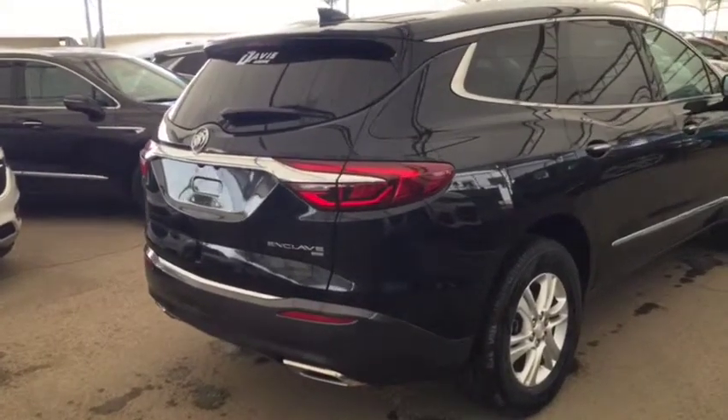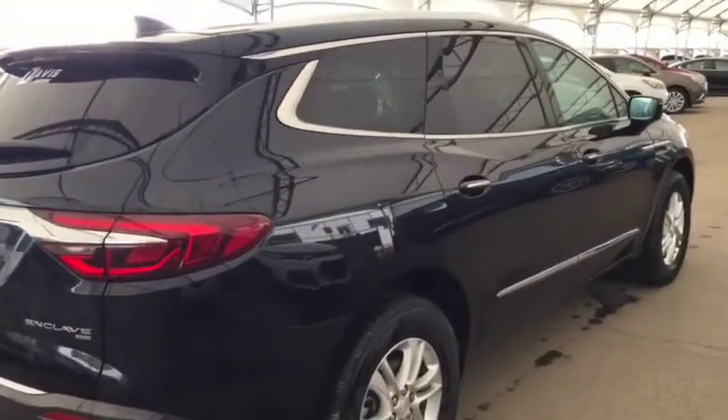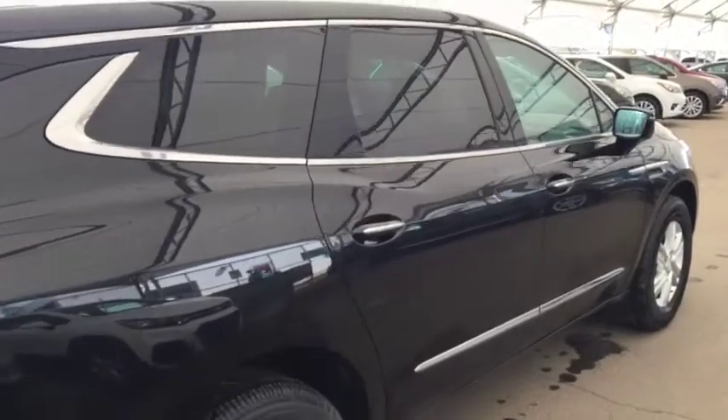So don't miss out on your brand new SUV. Hurry into Davis Chevrolet today and book a test drive with one of our product specialists.